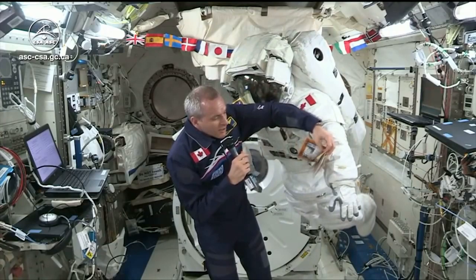And of course, family photos to take with us in orbit as a souvenir.